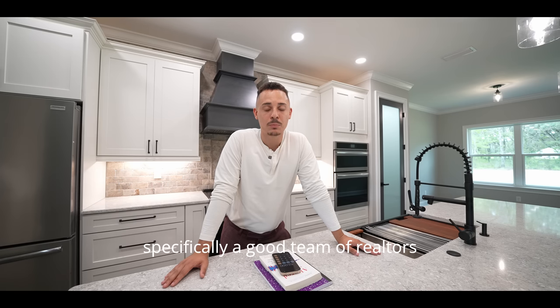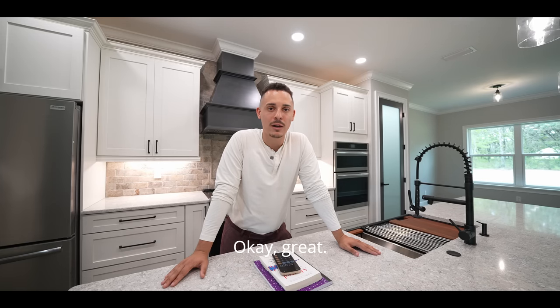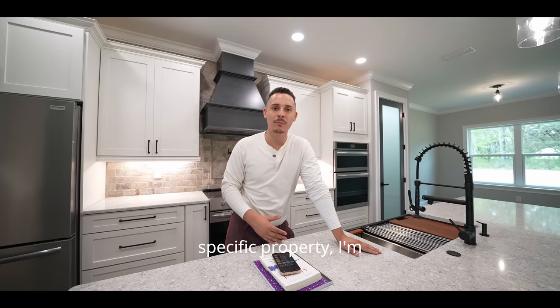Closing costs are completely separate — typically three percent of the purchase price, so three percent of $650,000 is $19,500. In total it's about $52,000. But you're not necessarily paying all of that — a good team of realtors are here to fight and negotiate for you.